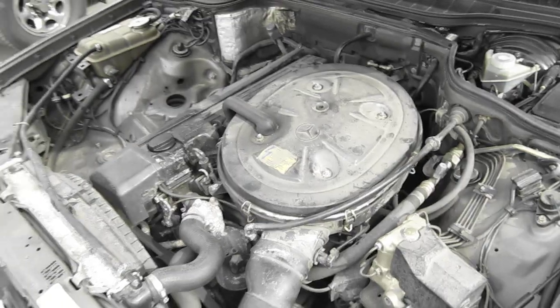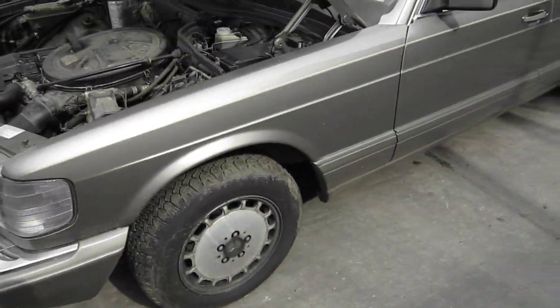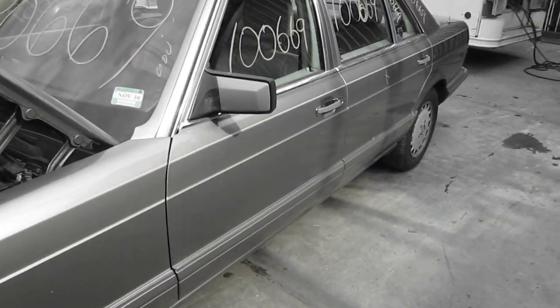It also has an automatic transmission, cruise control, anti-lock brakes, and the vehicle is also rear-wheel drive. The production date of this vehicle is August of 1990.